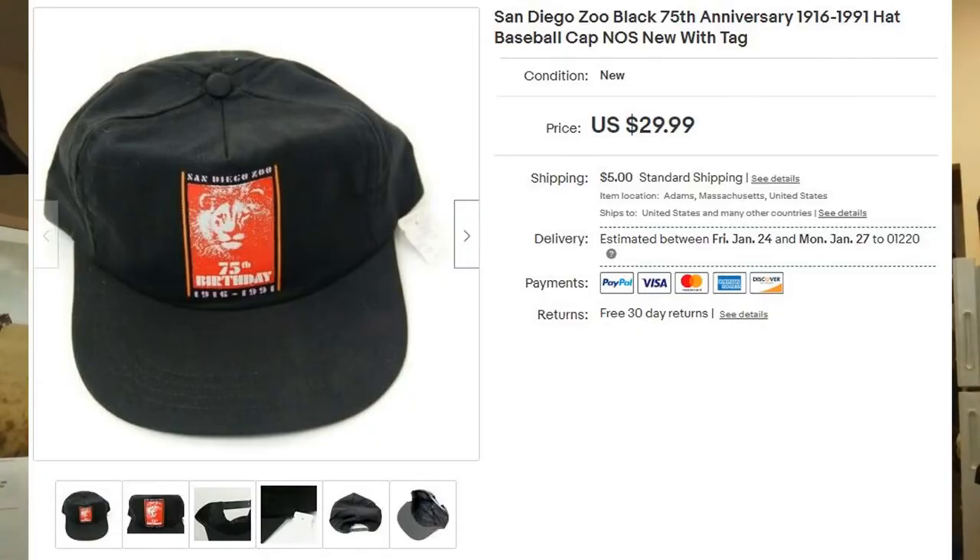Next up — tag sale last summer, it was for a nonprofit. They had a whole box full of hats, so I pretty much bought them all. This one had the logo for the 75th anniversary from 1991 for the San Diego Zoo. It was new with tags — new old stock. I was asking $30, but I got $21.78 because it was on sale, plus $5 shipping.